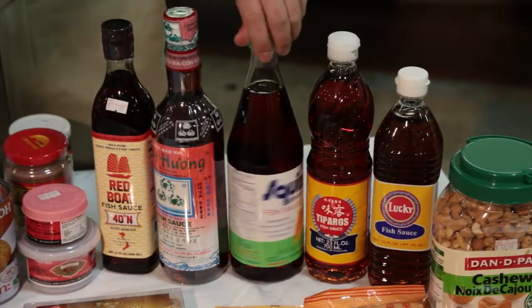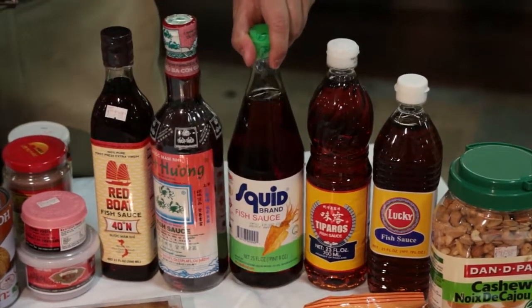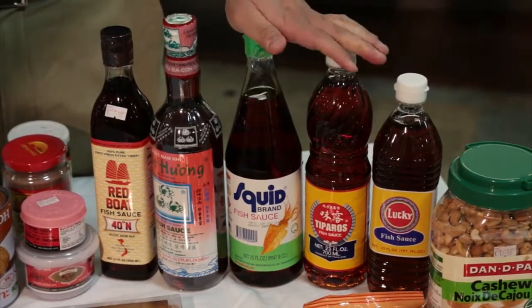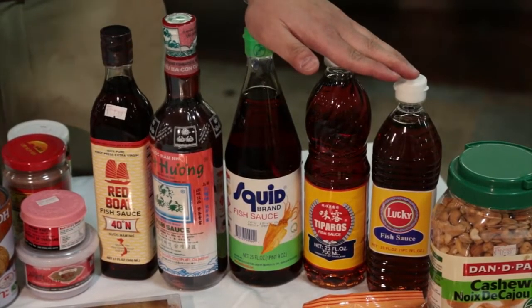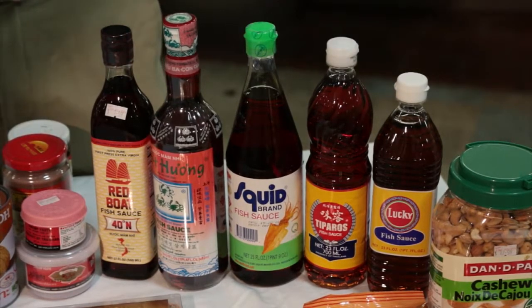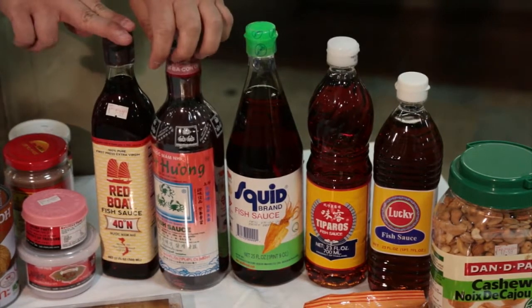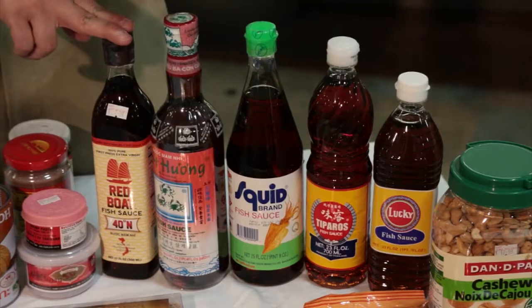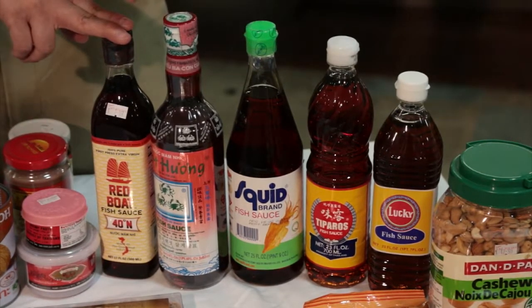The Squid brand is what we sell the most of — it's relatively inexpensive. These three more affordable fish sauces are mostly used for stocks and cooking. As you get up to the more expensive varieties — and we're only talking three to five dollars for the premium — it's a little more refined. People typically use the premium fish sauce for dipping sauces and things like that.